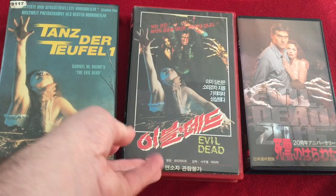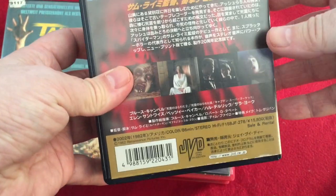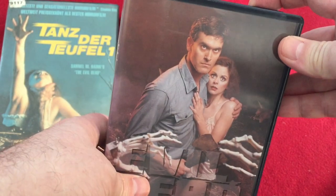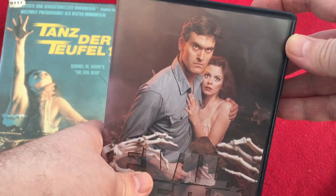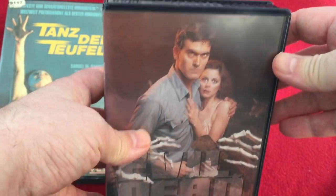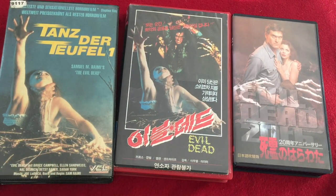This next tape here is Japanese - a 20th anniversary release. Now there's another version of this which has the demonic possessed Cheryl on the front, and I really like that cover. I'd like to get that sometime - I'm not sure how rare that one is or how much it would cost. Japanese VHS tapes in general are just really, really fantastic. Let's stick with that theme and look at some more.